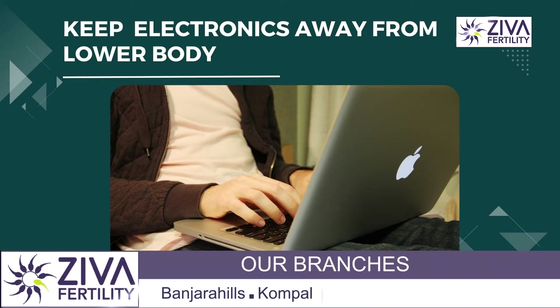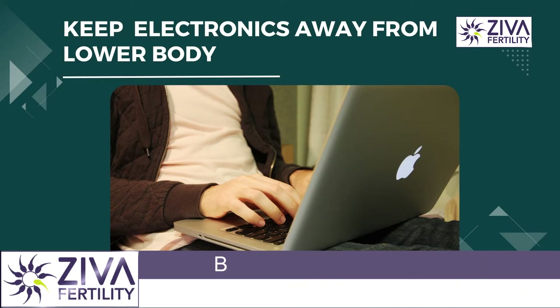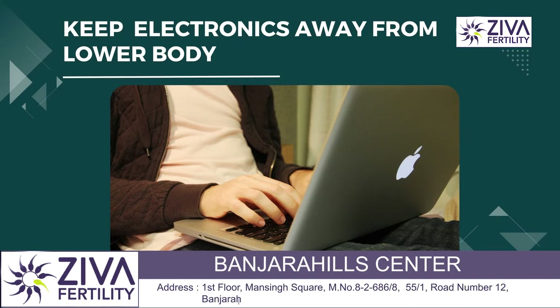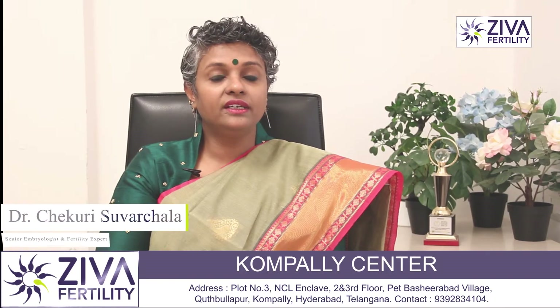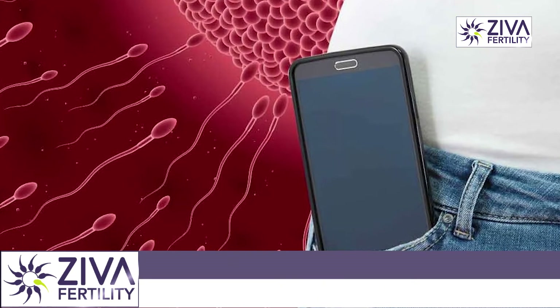Third is keeping electronics off your lap. That's very important. A laptop is fine as long as it's on the desk, not on your lap. The most critical thing is to keep all electronics away from your lower body, and that includes phones in your pockets as well.